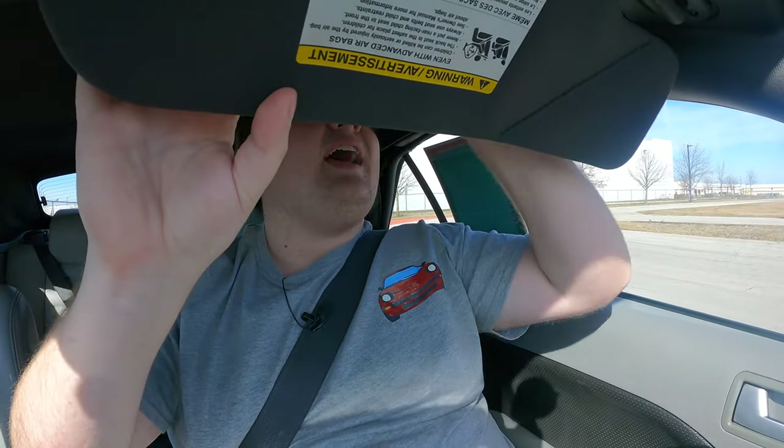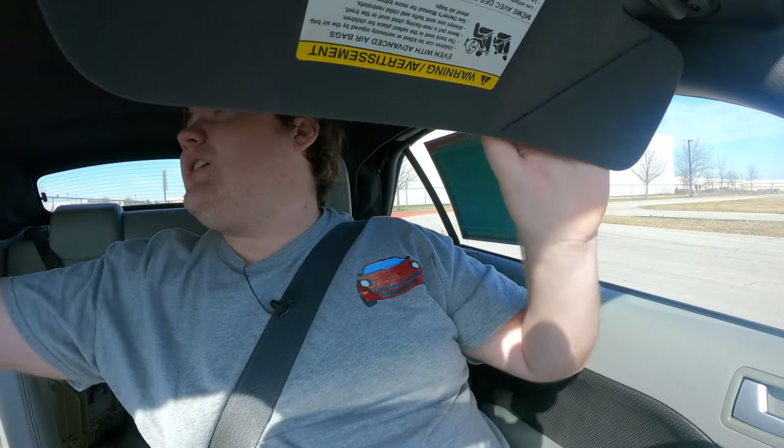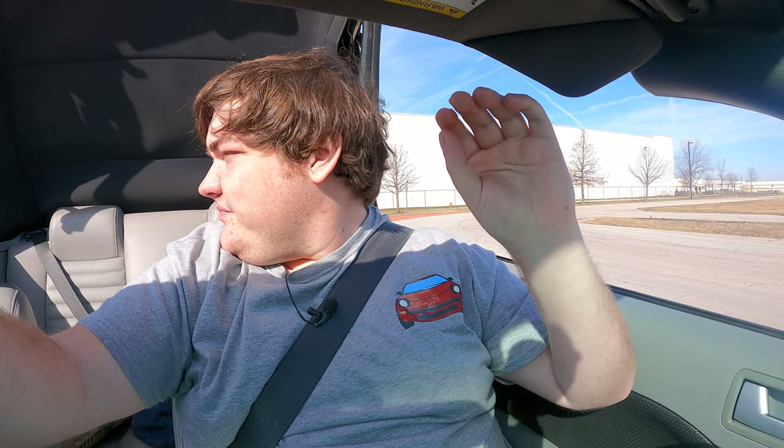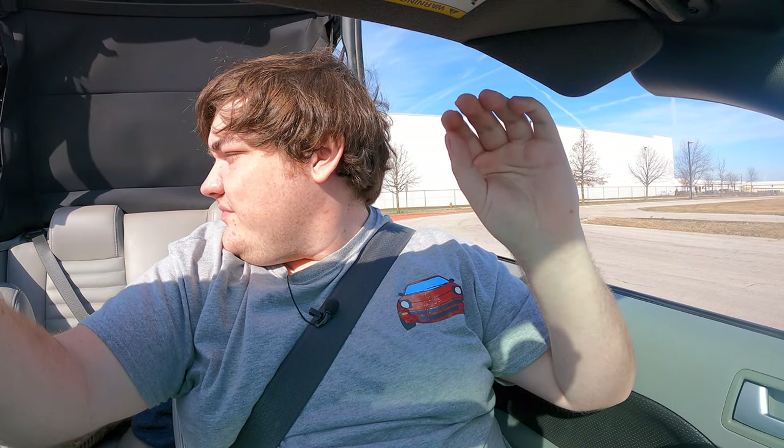Let's talk about the convertible top, because this is the convertible. I have two hooks up here, and then there's a power button. It's not one touch — you can stop it mid-operation.